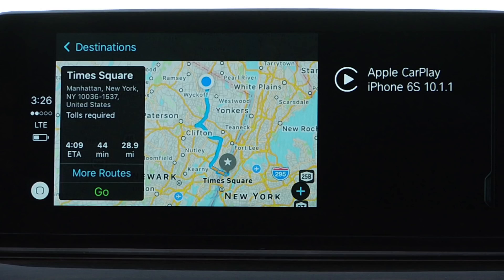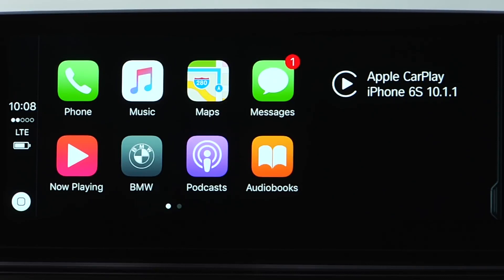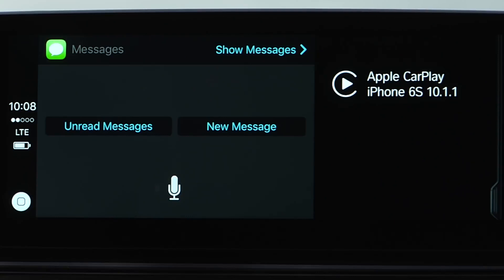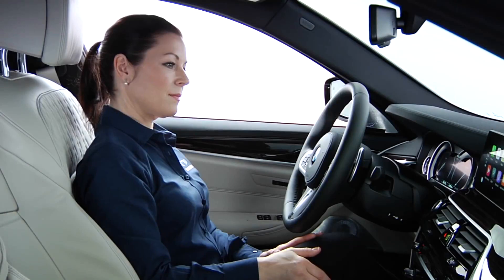CarPlay allows you to access your iPhone's messages. Select the message icon to write or read new messages using Siri.